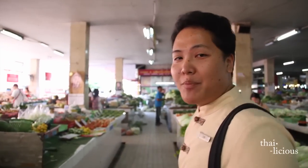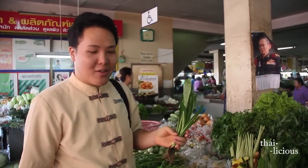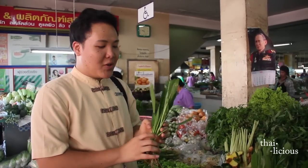In almost all Thai cooking, we use palm sugar more than white sugar. Next, we go to the vegetable section to see the vegetables we'll use today. This is Thai coriander, or saw coriander — we use it for garnish for Khao Soi. Just cut the root off, cut into small pieces, and use for garnish. You can see the leaf looks like a saw.